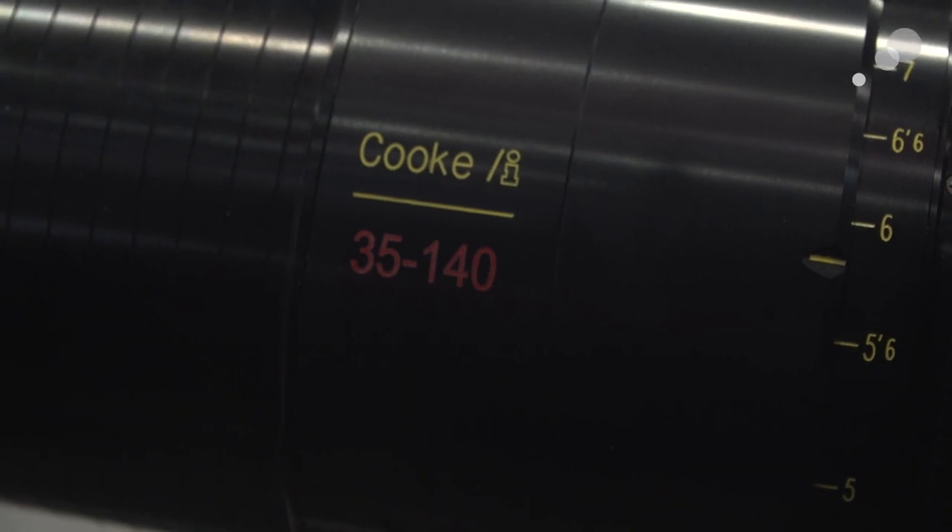One really exciting announcement from Cooke is the new anamorphic zoom lens. It's the first anamorphic zoom in this line — the 35-140. You want to tell me a little bit about it?